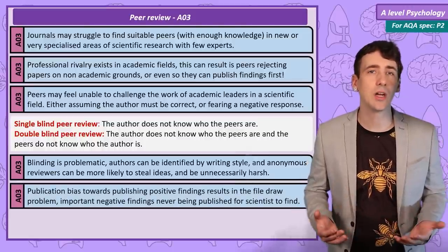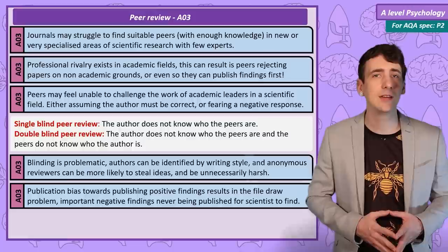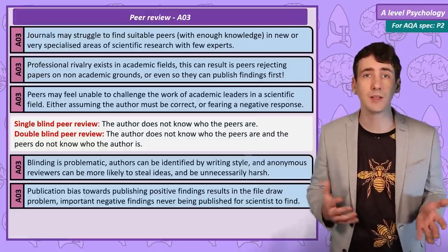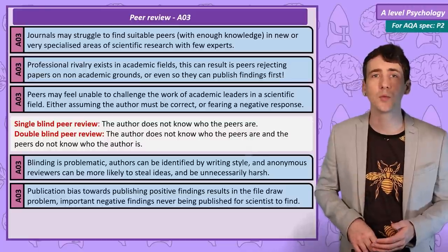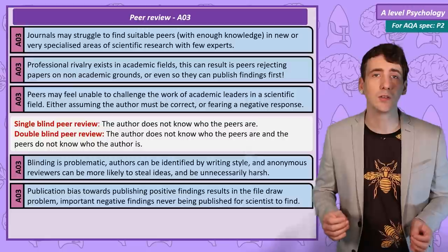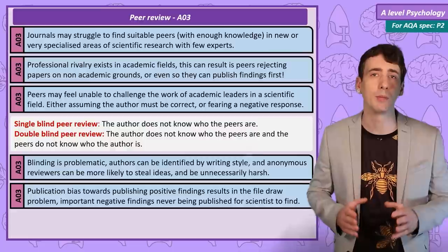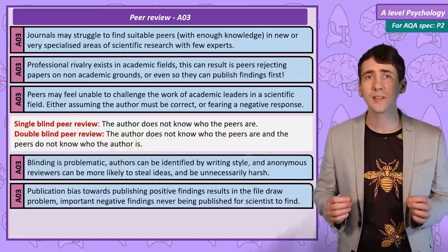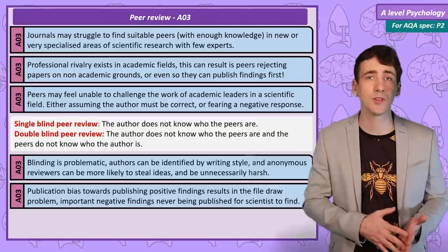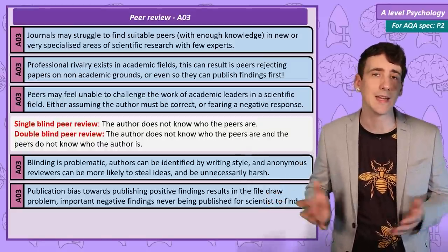As journals themselves want to be highly regarded and read by members of the scientific community, there is a tendency to favour publishing research showing significant results. New findings are exciting, but this publication bias towards positive results is problematic. There are many research studies that have been conducted finding no significant result that simply sit in the researcher's office unpublished — it's known as the file drawer problem. This can mean other researchers waste their time doing a literature search, not finding those negative results, and then conducting research that is down the same dead end.